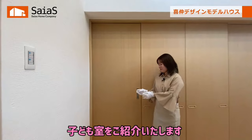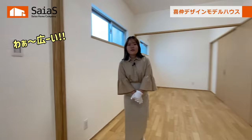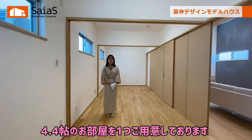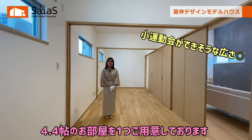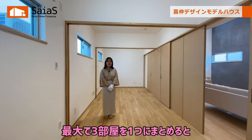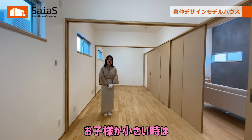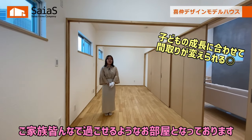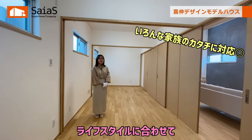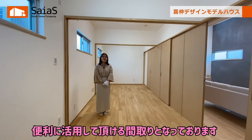続いて子ども室をご紹介いたします。今回は子ども室を3部屋ご用意しておりまして、4.2畳のお部屋が2つと4.4畳のお部屋を1つご用意しております。子ども室は間仕切りで仕切れるようになっておりますので、最大で3部屋を1つにまとめると約12畳のお部屋となっております。お子様が小さい時はご家族みんなで過ごせるようなお部屋となっており、またお子様の人数に合わせて間仕切りを仕切ったり、ライフスタイルに合わせて便利な活用をしていただける間取りとなっております。